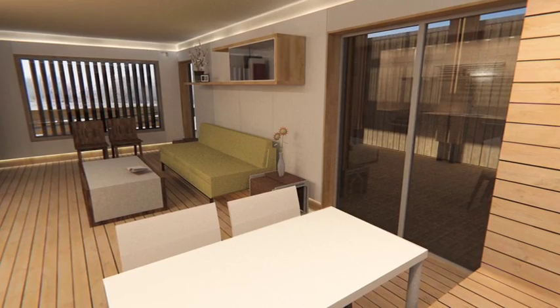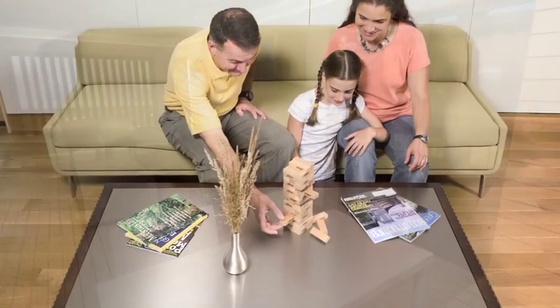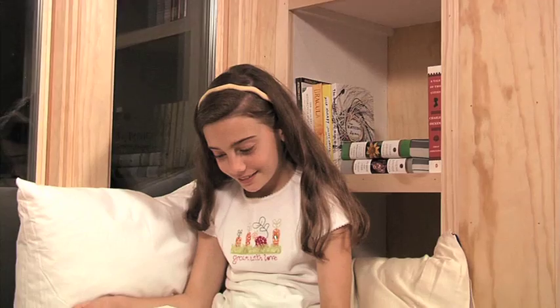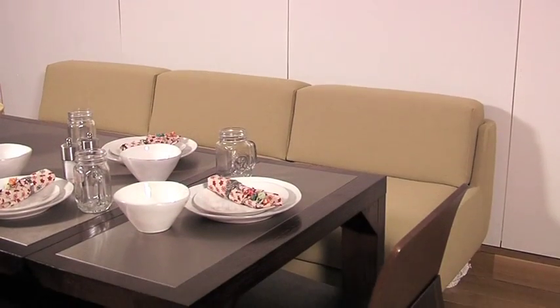Upon entering the house, visitors are welcomed into a flexible, multi-purpose living space. Occupants can enjoy a cozy seating area, open kitchen, and an eating nook with a window seat. The furniture can reconfigure from a multi-purpose space to a formal dining room. The coffee table easily transforms into a dining setting for eight.